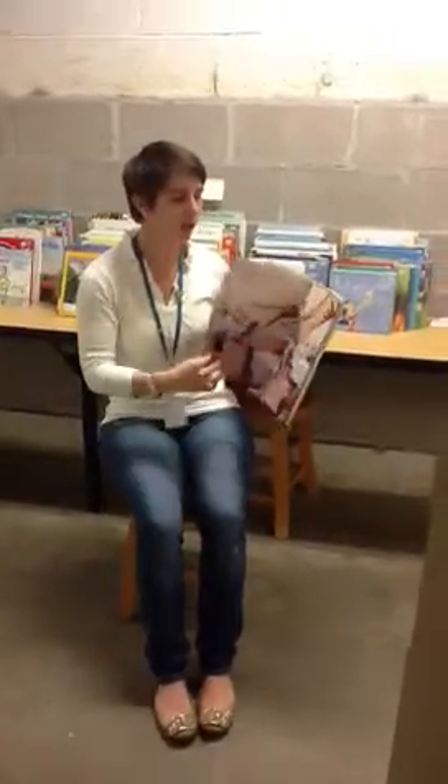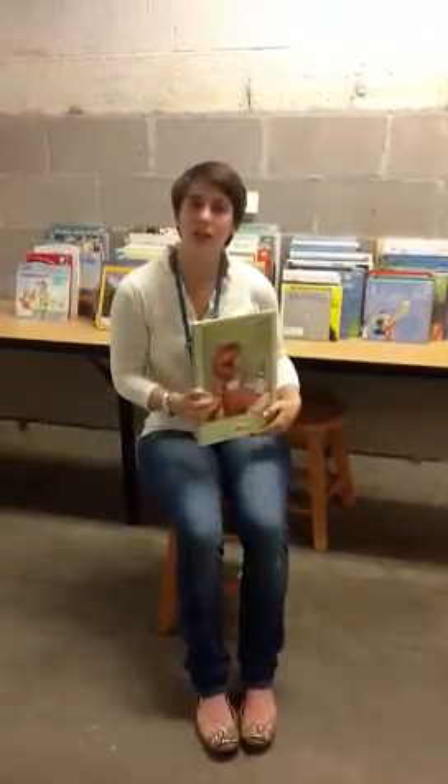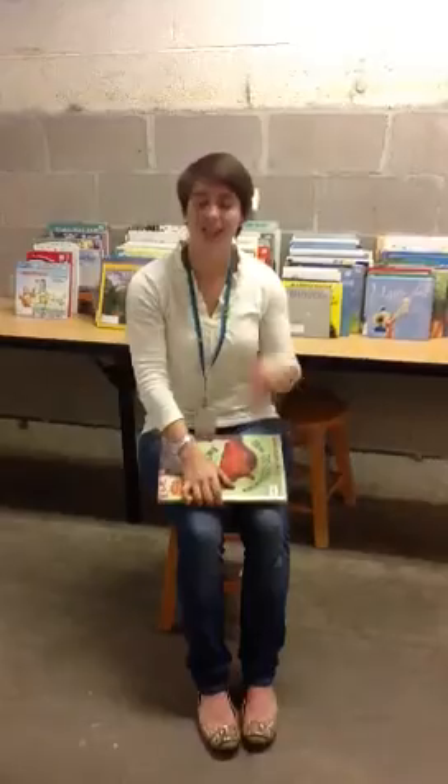I would recommend doing this a couple weeks in a row so kids understand how the song and the game works. And then once they pick up on that, they find it really fun and it helps develop those rhyming and language skills. Enjoy!